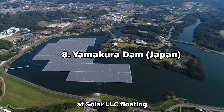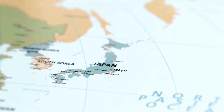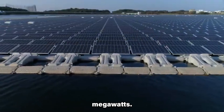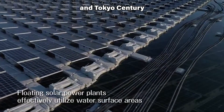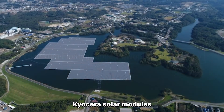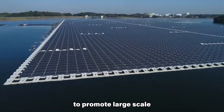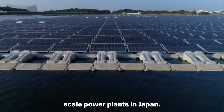The Kyocera Chitose floating PV plant is located on the Yamakura Dam Reservoir in Ichihara, Chiba Prefecture, Japan. It is the largest floating solar power plant in Japan, with a capacity of 13.7 MW. The plant was completed in 2018 and is a joint venture of Kyocera and Tokyo Century Corporation. It consists of 50,904 Kyocera solar modules covering an area of approximately 180,000 square meters. The plant was built to promote large-scale solar projects and to address the challenge of securing land for utility-scale power plants in Japan.